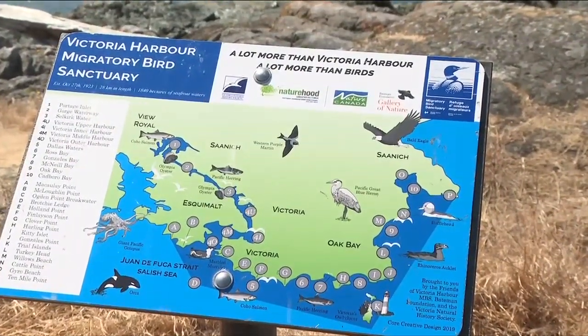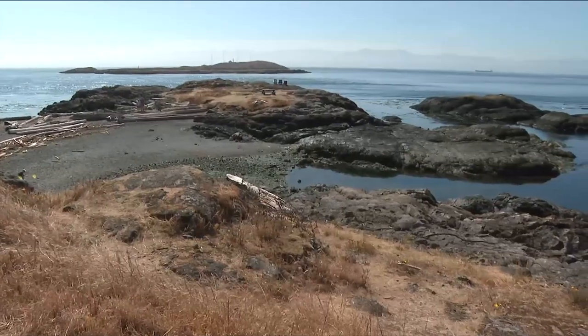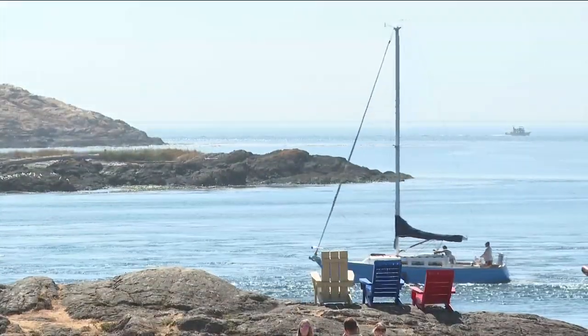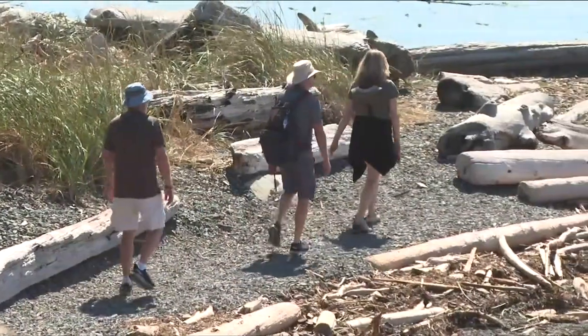The bird sanctuary is one of the reasons Alexa brings bike tours here, and it's also why this special spot is part of Nature Canada's Naturehood initiative to get people outdoors. Nature is such an abundance of learning opportunities and it brings some mental compassion and peace — it just allows you to have a zen moment.